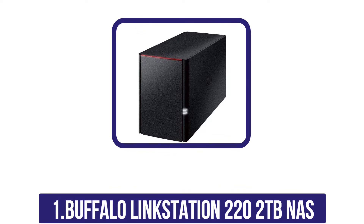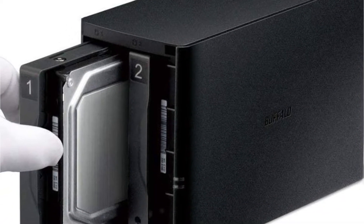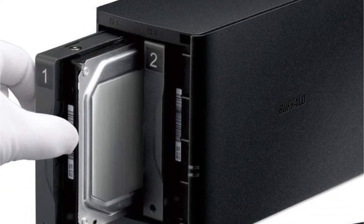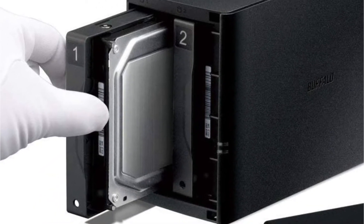Our last product is the Buffalo LinkStation 220 2TB NAS. We are always looking for ways to back up our data in the safest way possible. The Buffalo LinkStation 220 2TB is a reliable device that we recommend to anyone looking for a safe way to store their data. It's reliable and you can connect it to any device in order to access your data.